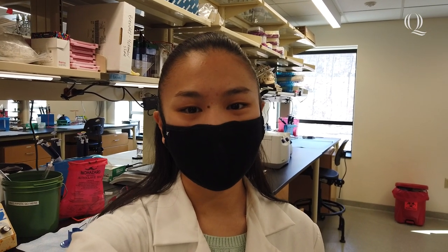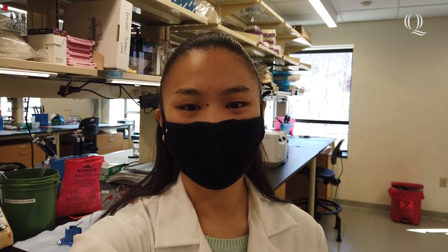Hey, Bobcat Nation. Do you know what life is like as a biomedical science major here at Quinnipiac University? I'll show you in this Quinnipiac day in the life.